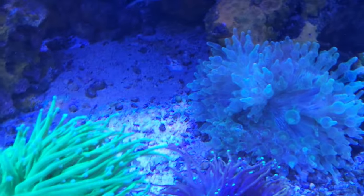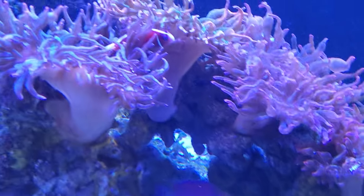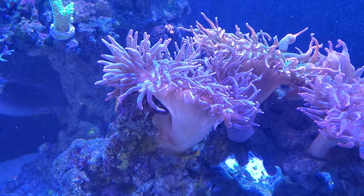I'm trying different anemones — as you can see there's a different kind of anemone there — and my skunk clowns are with their anemones as well.